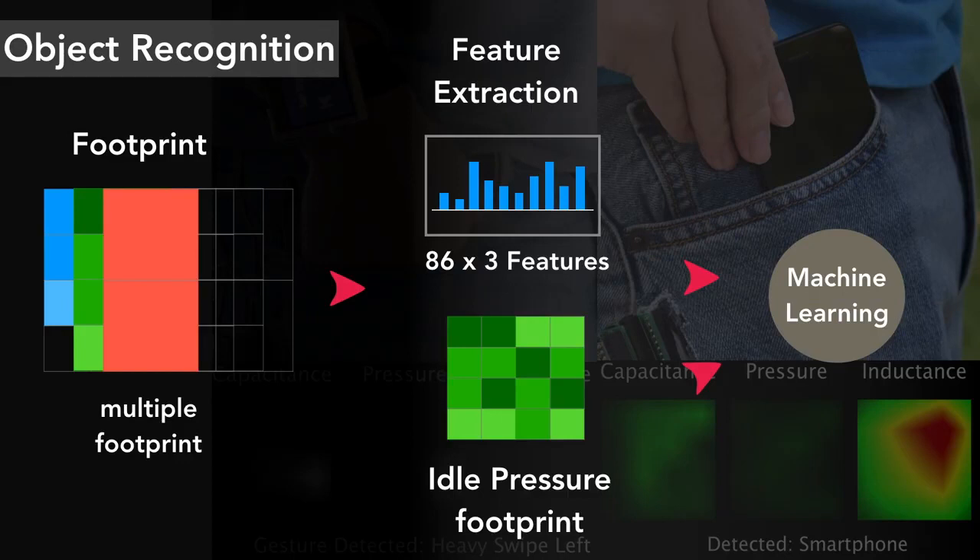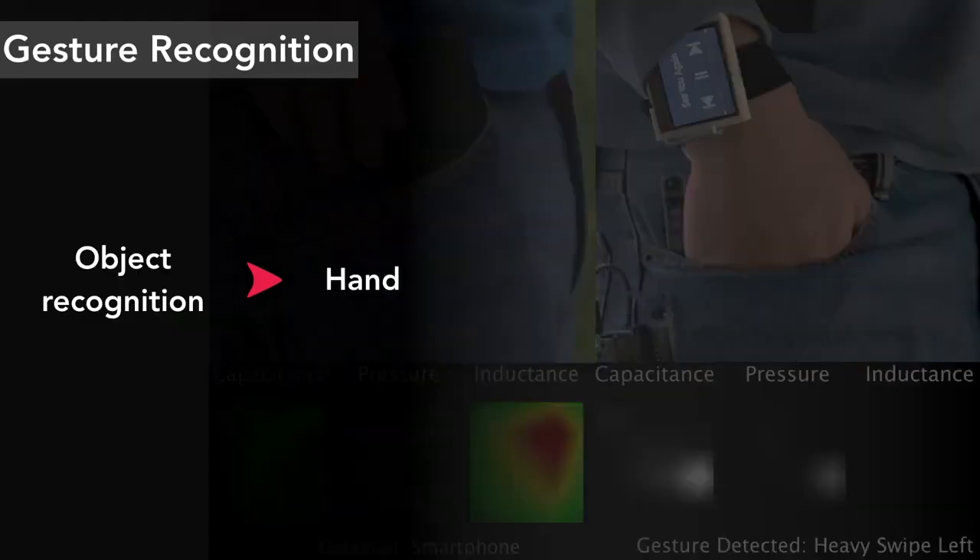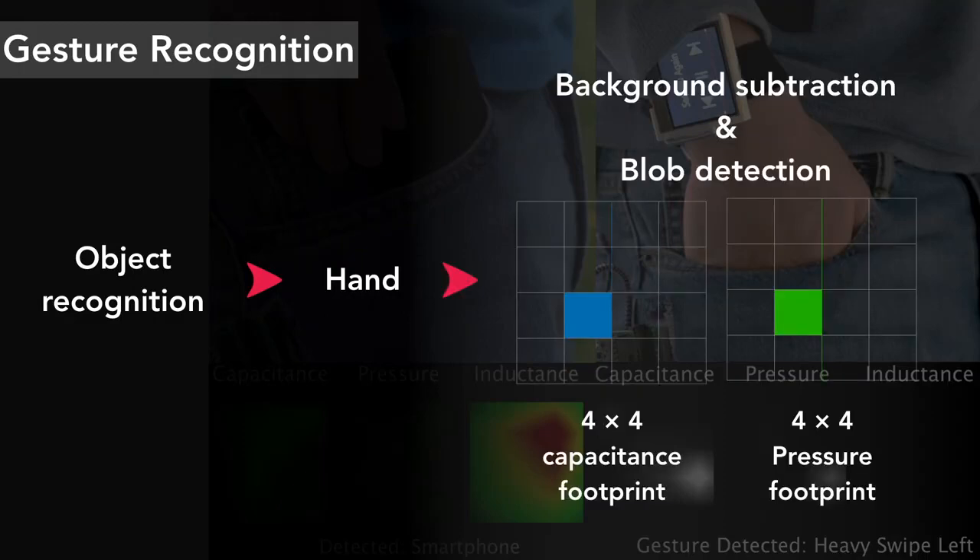The pressure data infers the time the sensor was worn on the user's body. Our system can also recognize finger gestures. Once a hand is detected, the system performs background subtraction to remove static pixels over the palm, and then uses OpenCV blob detection to track the movement of the fingertip and its pressure.